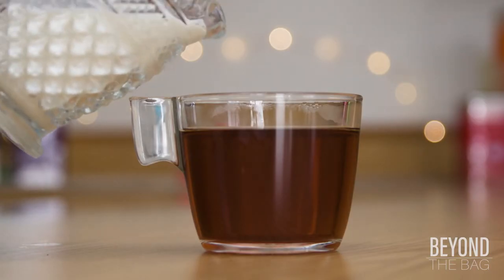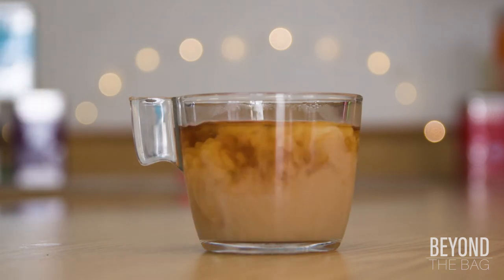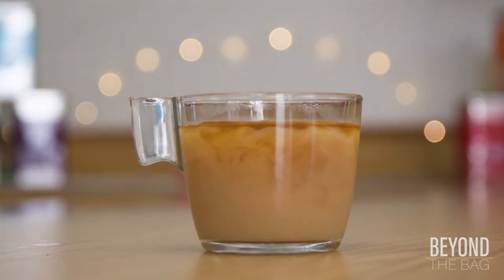Personally, I think it is best enjoyed with just a splash of milk or cream to further enhance the smoothness of the flavors.